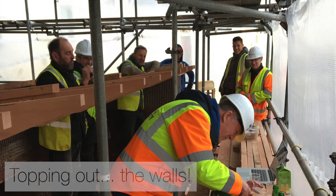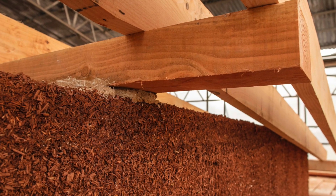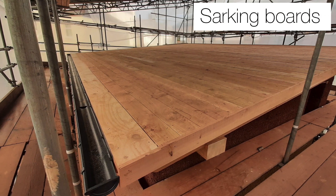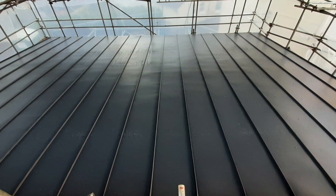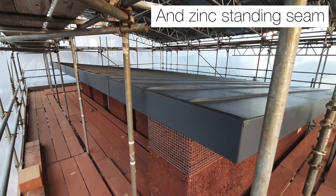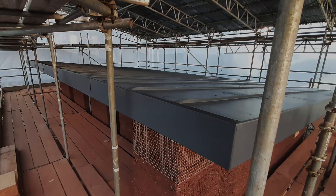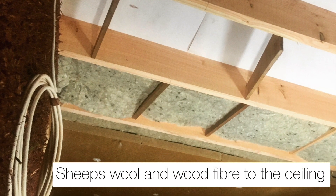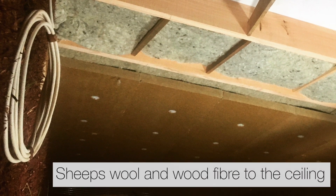The roof was progressing from that stage on. We had sarking boards over the top of the rafters, and on top of the sarking boards a zinc standing seam roof — the university was very keen on a low-maintenance material, so zinc standing seam was quite a favourable solution. Sheep's wool insulation with wood fibre insulation was also used under slung, trying to use natural materials to give good performance.